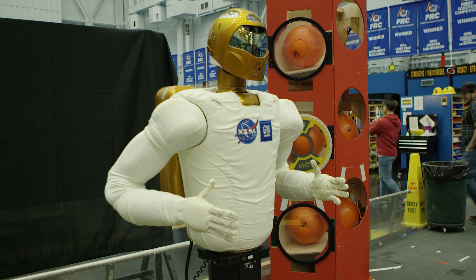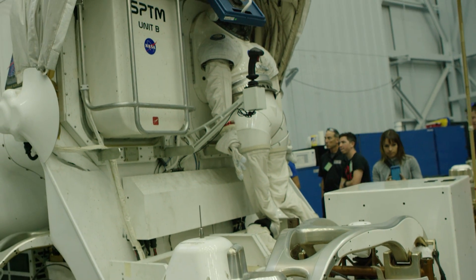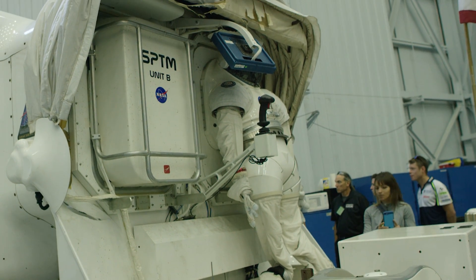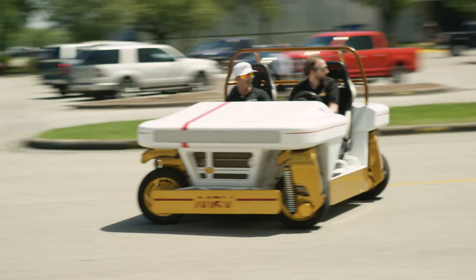And we have a special surprise. We're going to be going down to the robotics section, looking at the new robotics exploration vehicles as well as some humanoid robots. And we do have a special surprise for all of the riders coming up as well.